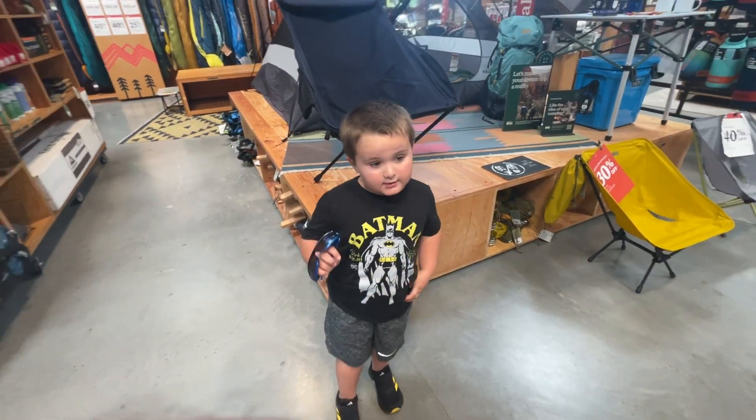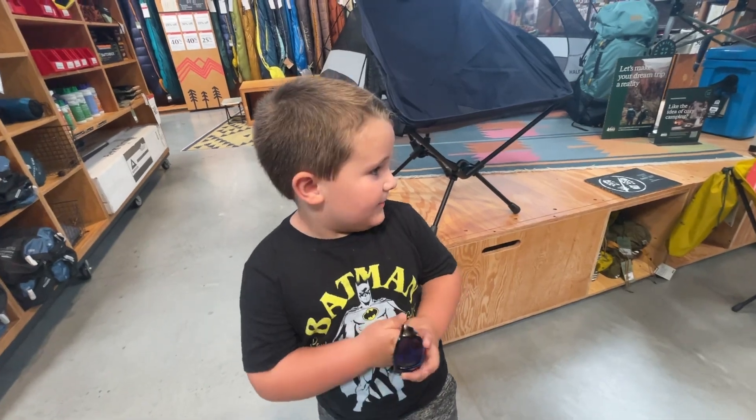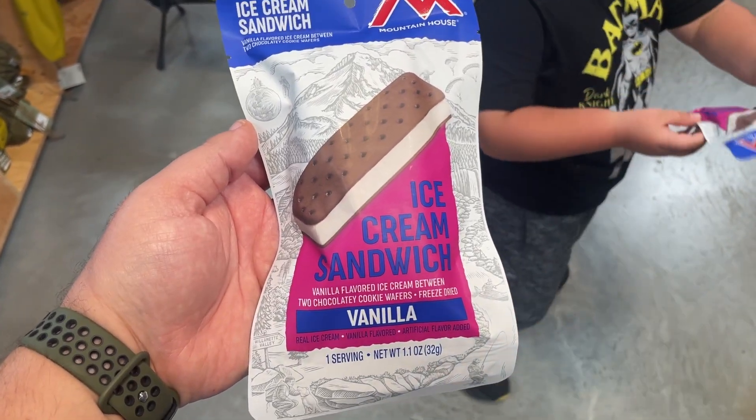There's actually ice cream panels here, but you have to get the ice cream. Henry and I both got the vanilla.